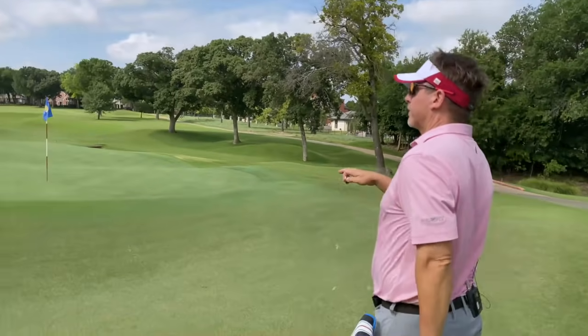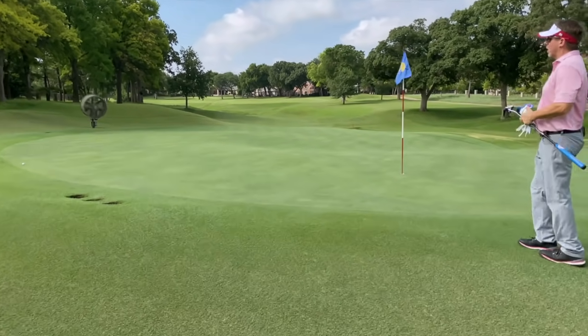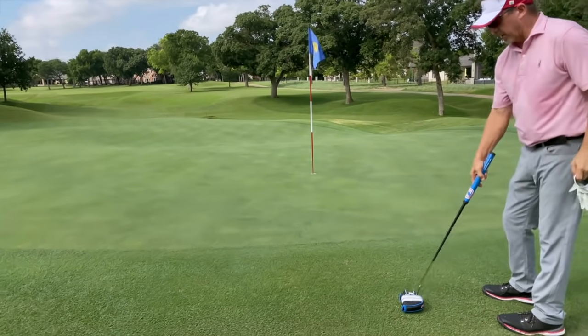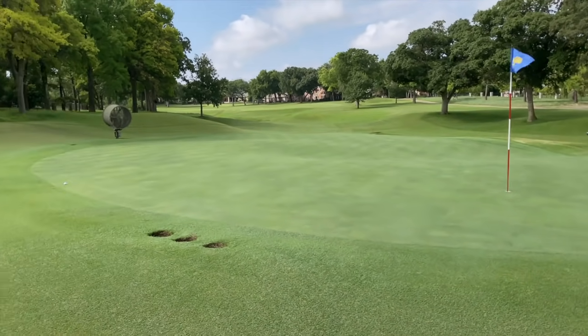Look at the back shelf — the biggest thing is that this is really a small area where you have to land the ball. For me to get this shot in there is pretty good. That's above the hole, this is lower, so we're coming down the hill a little bit.